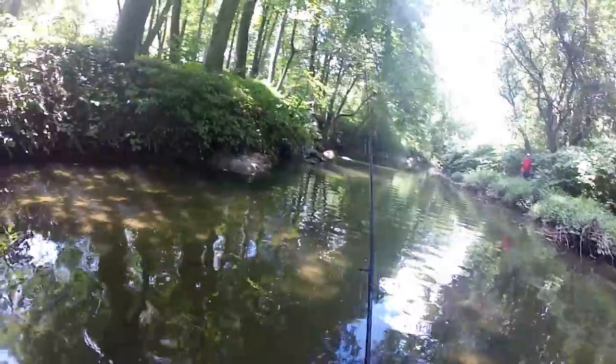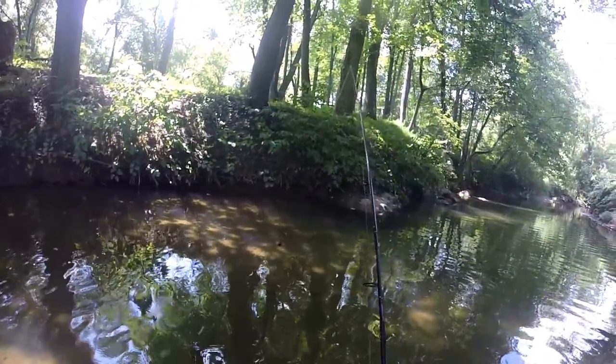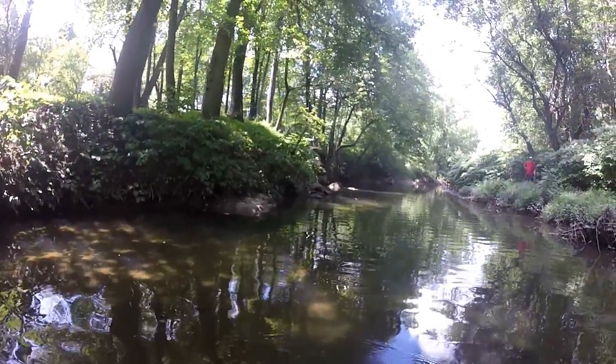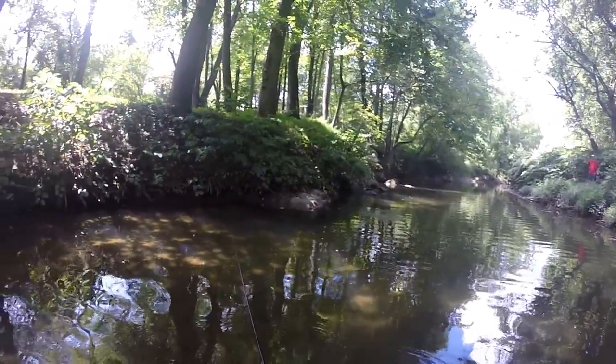There goes my first — well, actually my second creek smallie of the year. I threw it right next to that rock and he came right out from under that rock.